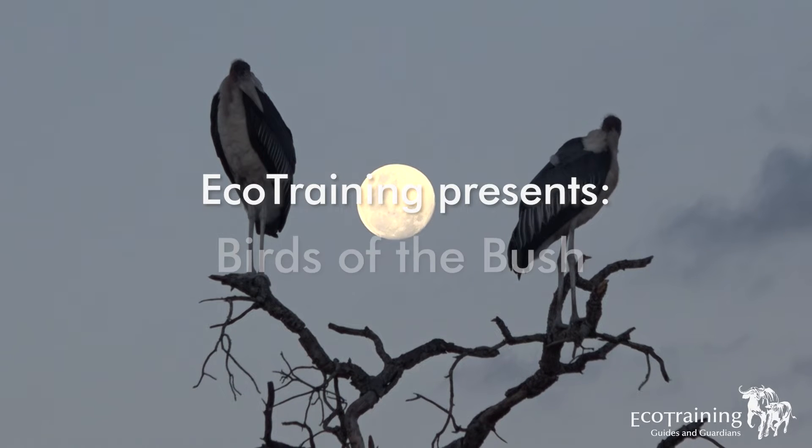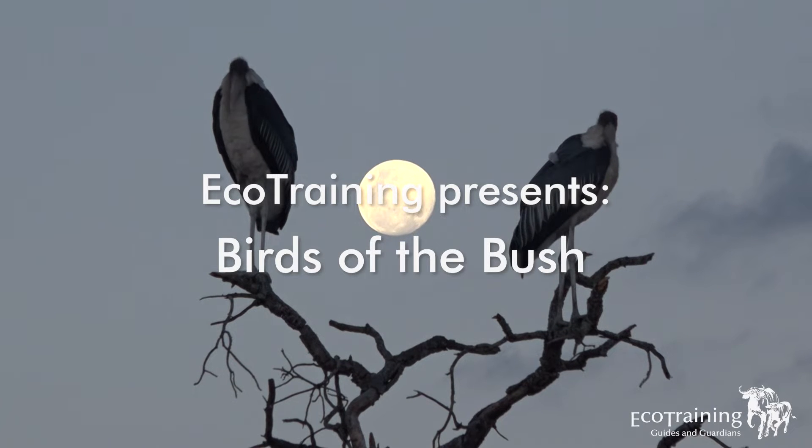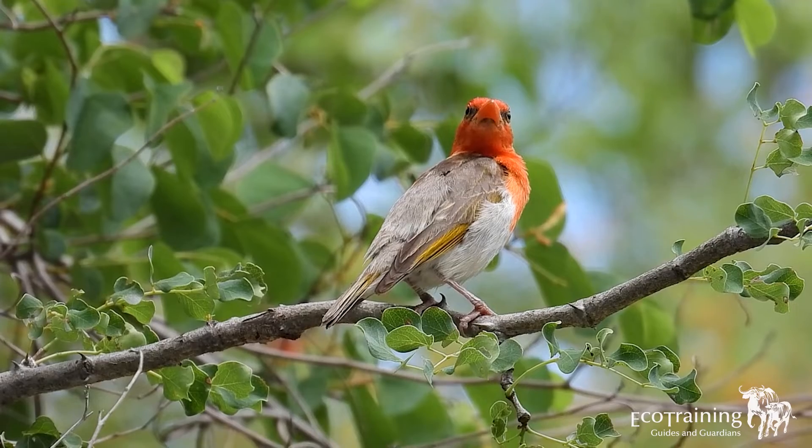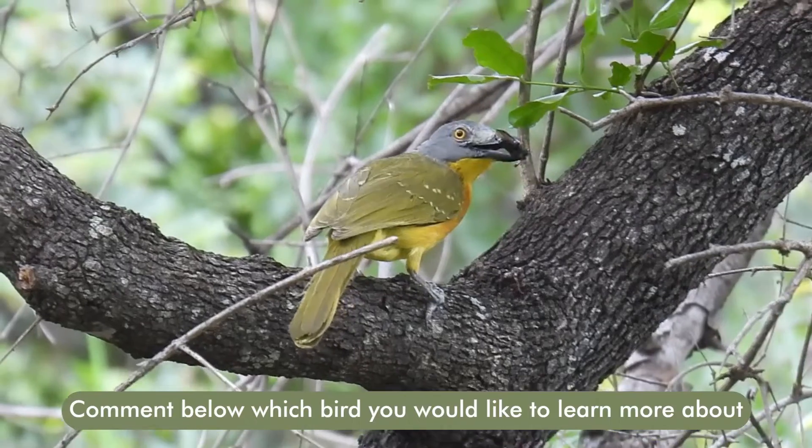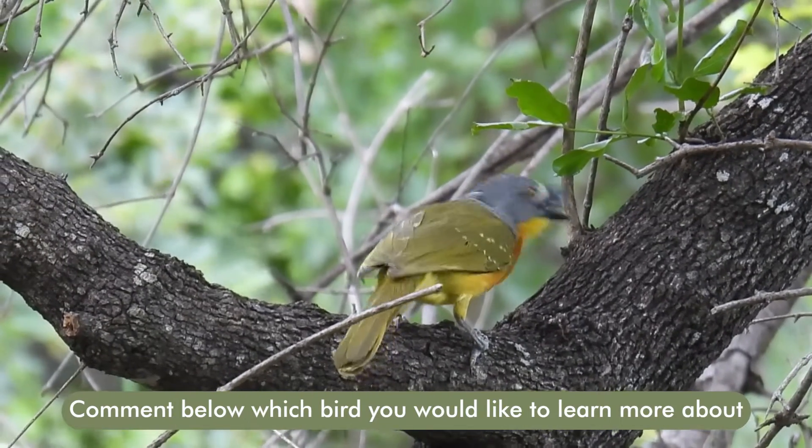EcoTraining presents Birds of the Bush for twitchers and amateur birders. Each month we will teach you something about the birds of the bush that you want to see. Simply leave us your comment below and tell us which birds you would like to learn more about.